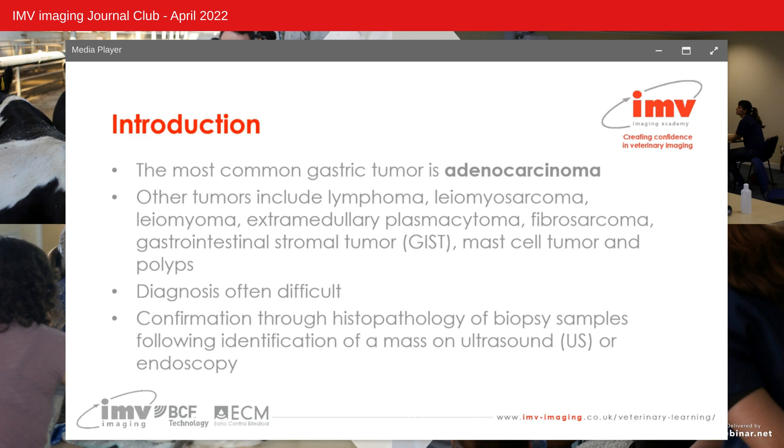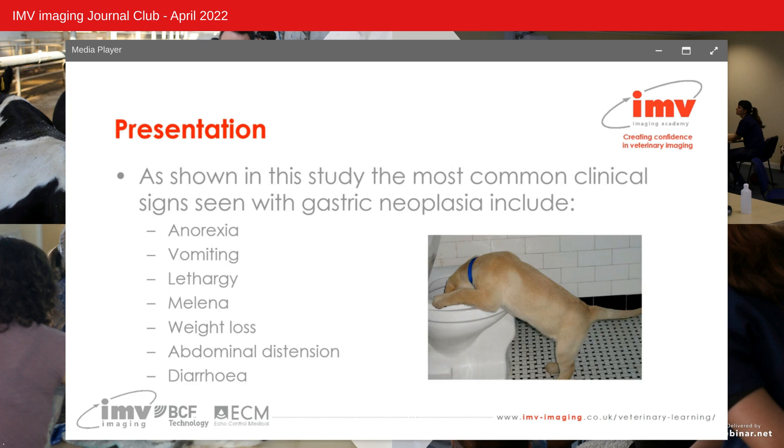Abdominal ultrasound and endoscopy are commonly the imaging modalities of choice when identifying and diagnosing canine gastric tumours. It must be remembered that confirmed diagnosis should only be made following histopathology or cytology of biopsy samples. The typical presentation can include gastrointestinal signs such as anorexia, vomiting, lethargy, melena, weight loss, abdominal distension and diarrhoea, making it difficult to differentiate from other gastrointestinal pathologies.